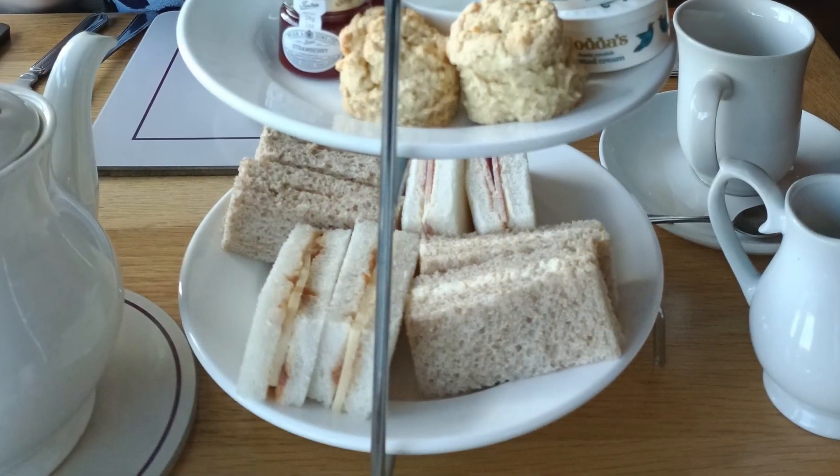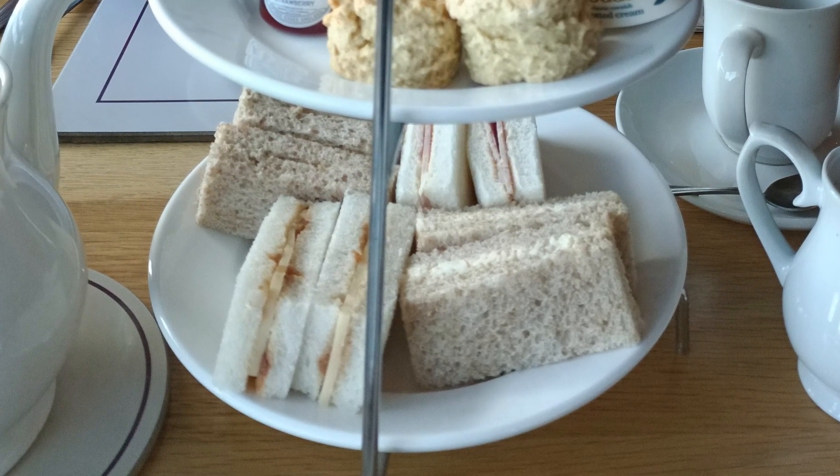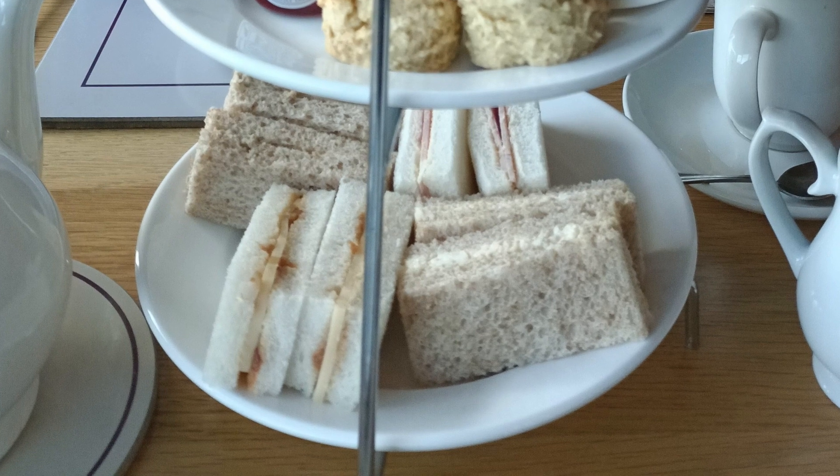The sandwiches were great — super fresh and soft bread with tasty fillings. We had ham, which usually is made with mustard, cheese and pickle, egg mayonnaise and tuna mayonnaise.